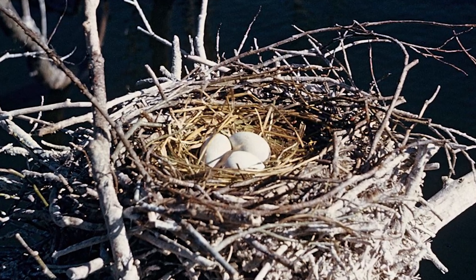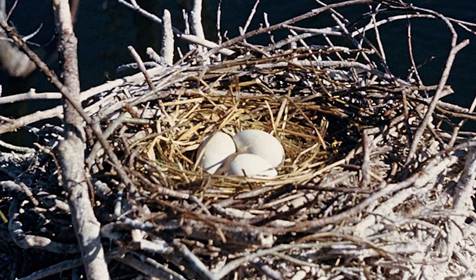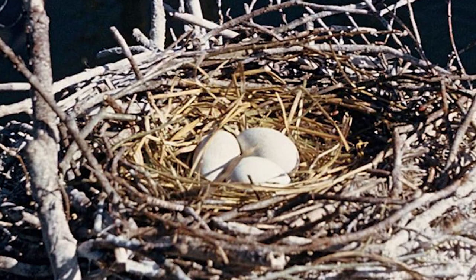Nests, often repeatedly used over several years, are mostly made up of sticks and foliage, with clutch sizes being typically 2–5 eggs, with both parents incubating and caring for their young once hatched.